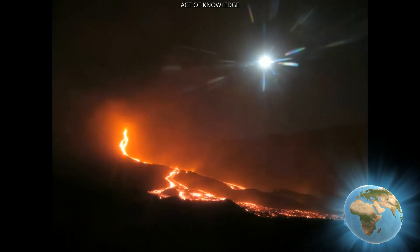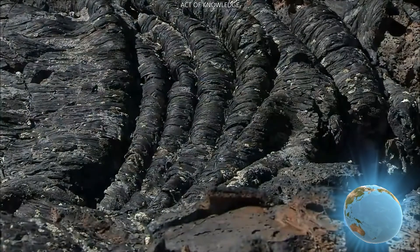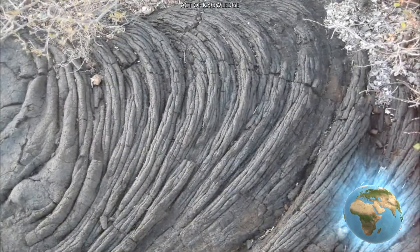There are three common kinds of lava. Pahoehoe lava is thin and has a smooth surface. When it cools, it forms rounded lobes and can look like twisted rope.